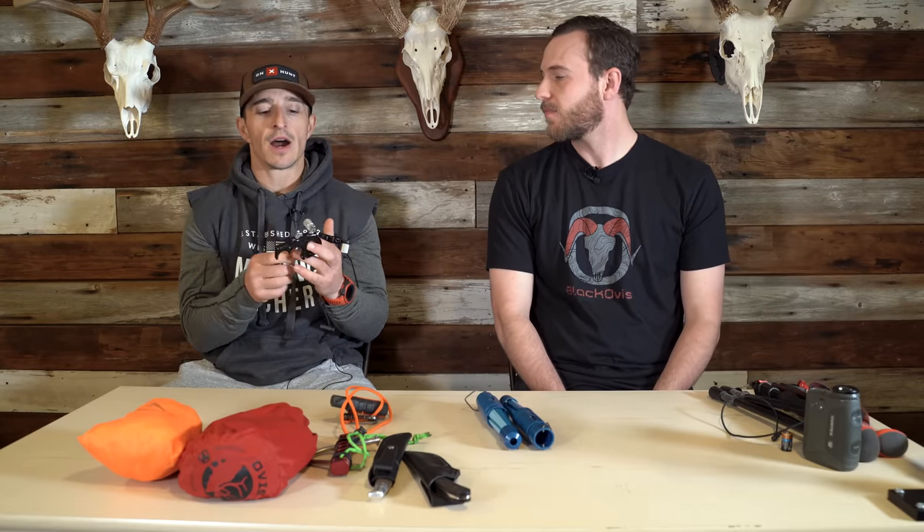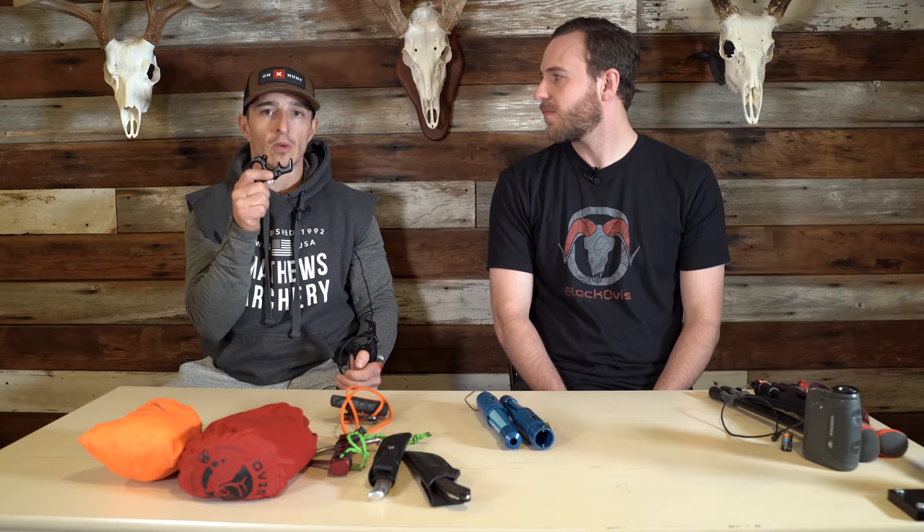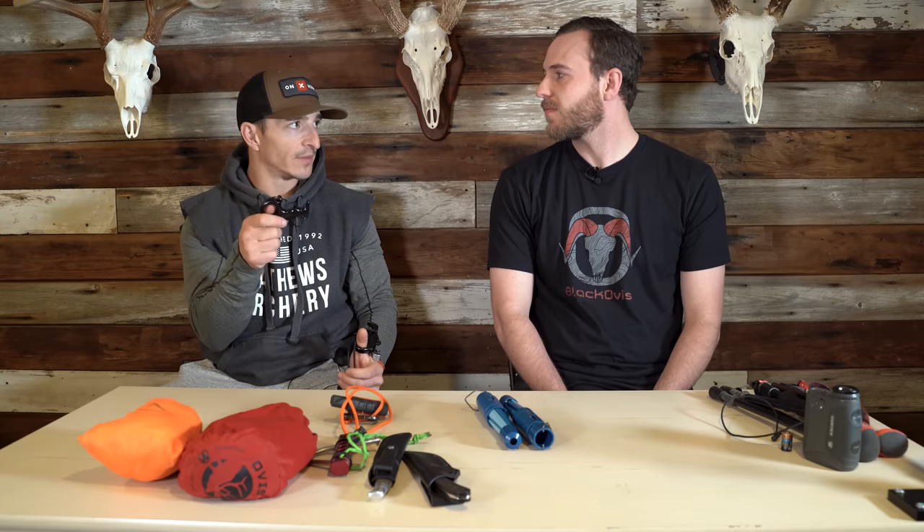Let's talk about release aids. I use a handheld — this is a thumb barrel, the Wise Choice from Carter. It goes in my right pocket at all times, nowhere else. But sitting down, drinking water, grabbing a snack, calling from certain positions — these can get left behind. Without a release aid, you're toast. So I always have a clone of this release with all the same settings in my backpack. If I'm down to my backup, it's the walk of shame — I have to keep the loop on it. Two is one.